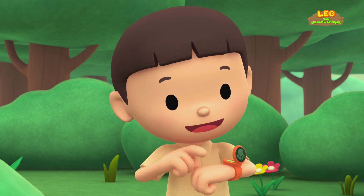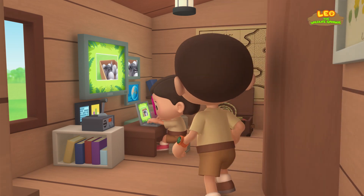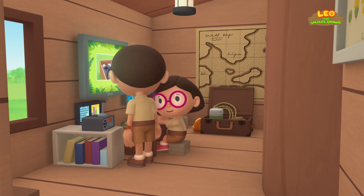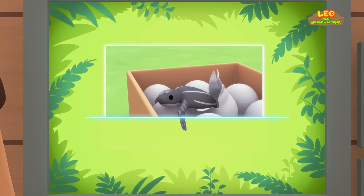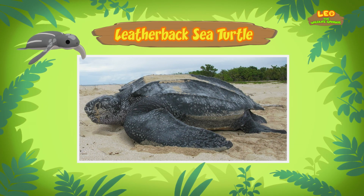She is also a junior ranger. Now smile, little one. Hi, Katie! What information did you find about the baby sea turtle? Hi, Leo. There are seven types of sea turtles. This one is a Leatherback Sea Turtle.